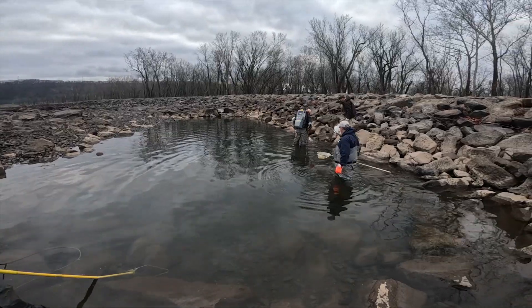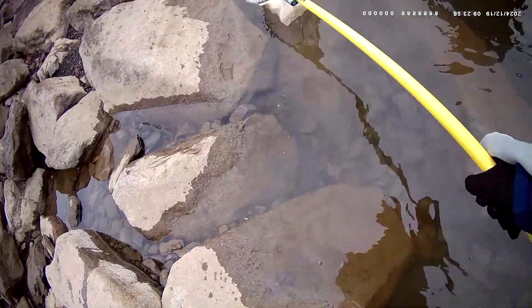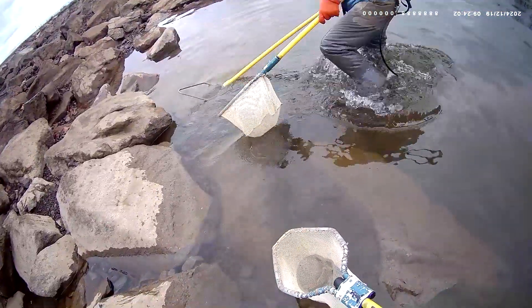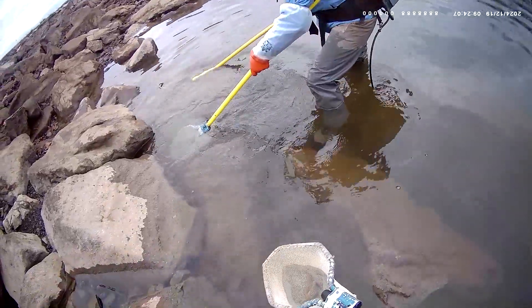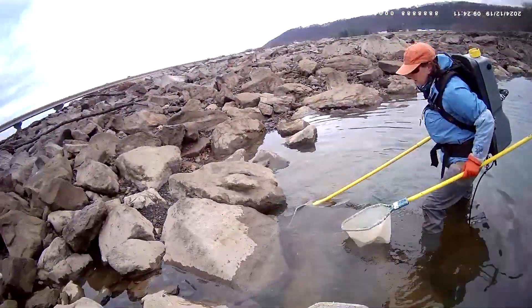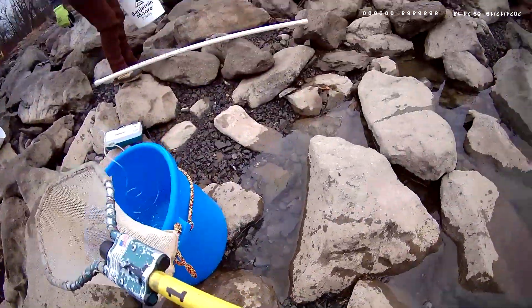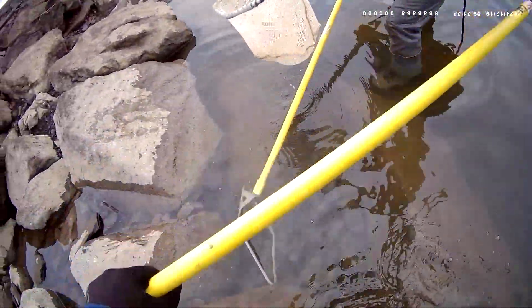The duty cycle should be set at 15. The water conductivity is about 13,000. There's a big one and a small one.